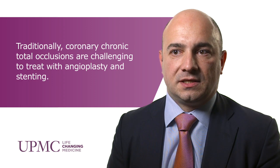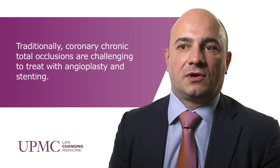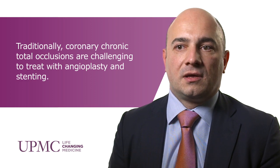With CTOs the success rate is significantly less — traditionally in the 65% range in selected cases because of the complexity of the disease. Oftentimes physicians avoid treating these patients, and they are referred to either surgery, treated with medications, or often told that there is nothing else that can be done.